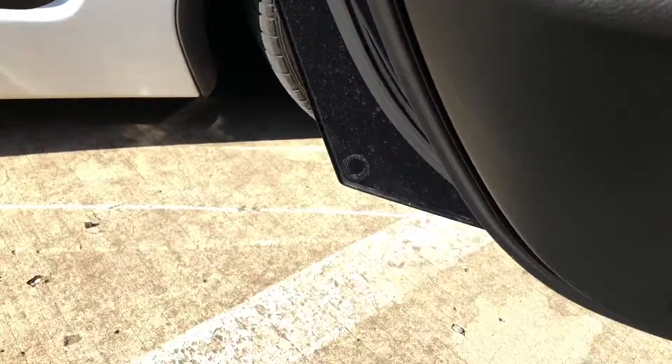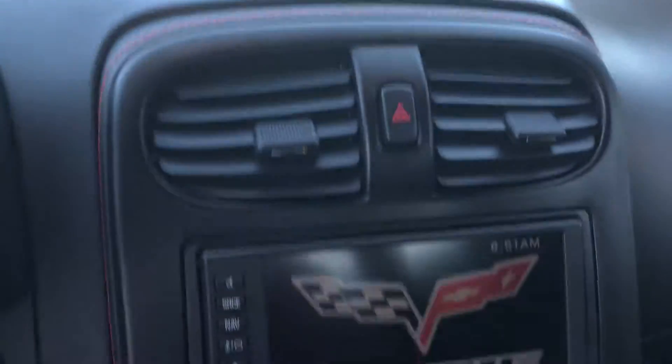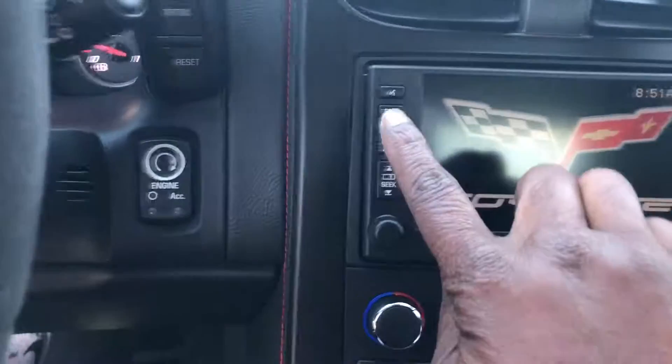Let me start it so it gives you an idea of how it runs. There are no warning lights. It also has navigation.